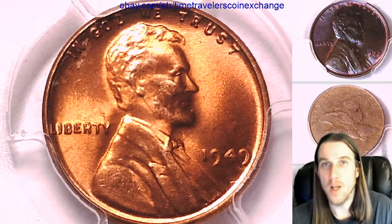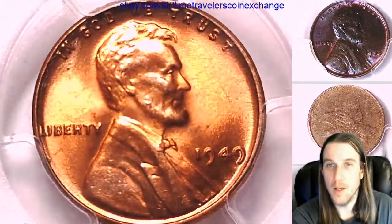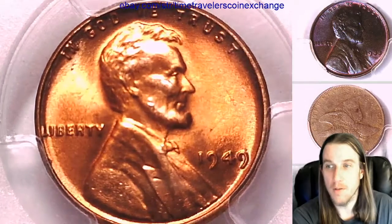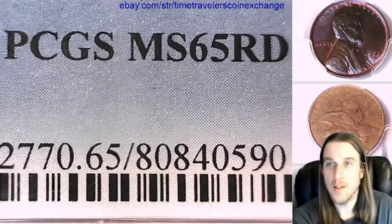Hello everybody and welcome to Time Traveler's Coin Exchange. The next coin that we're going to look at today is a 1949P Lincoln wheat cent. It is a business strike coin from the Philadelphia Mint. This one has been graded by PCGS and they graded it Mint State 65 Red.